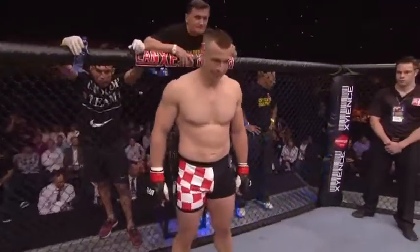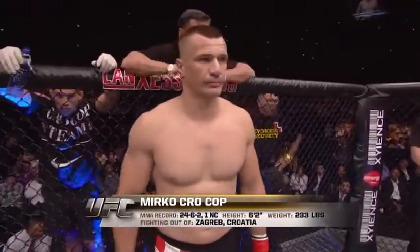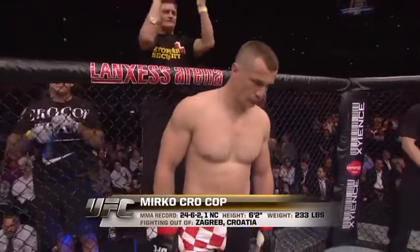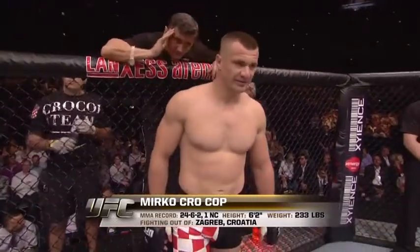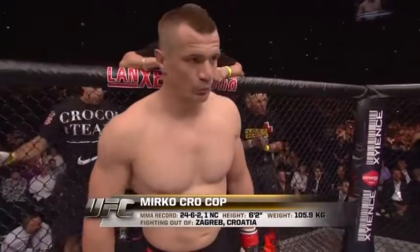And now introducing his opponent, fighting out of the Red Corner. This man is a striker! He holds a professional record of 24 wins, six losses, two draws, and one no contest. He stands 62 inches tall, weighing in at 233 pounds, 105.9 kilos. Fighting out of Zagreb, Croatia — Mirko Krokop!